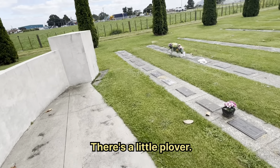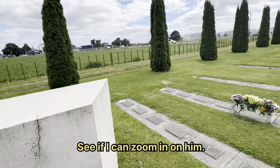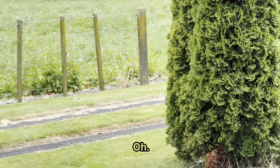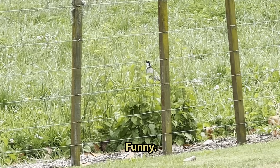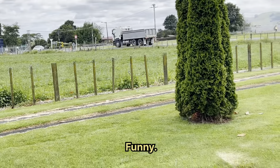There's a little plover — there's a little bird. See if I can zoom in on him. There he is right there — that's a little plover, little bird.